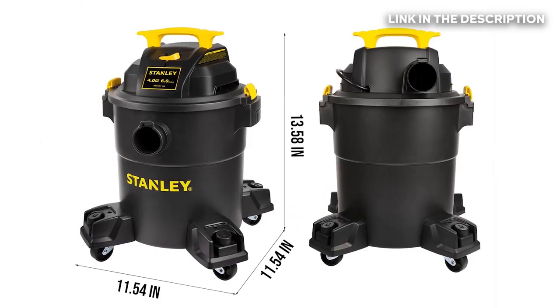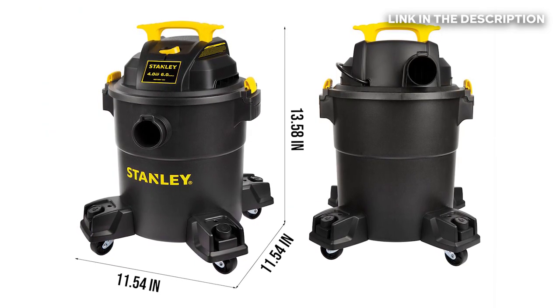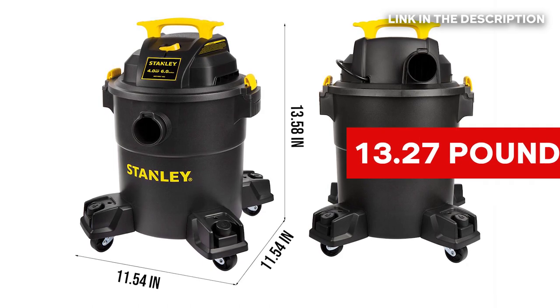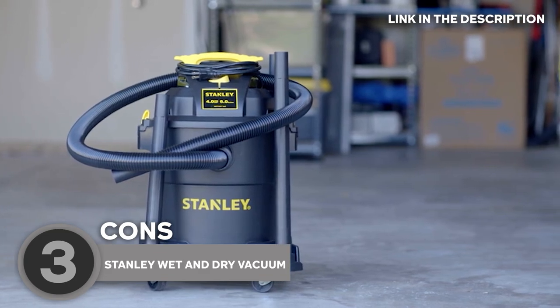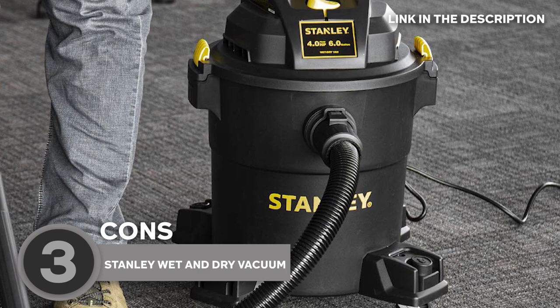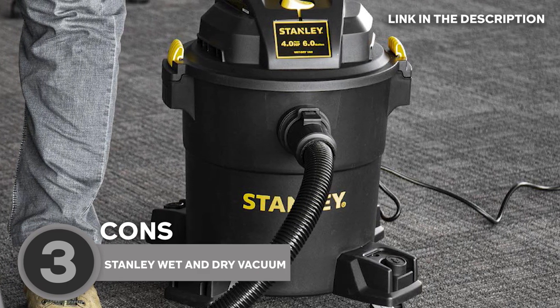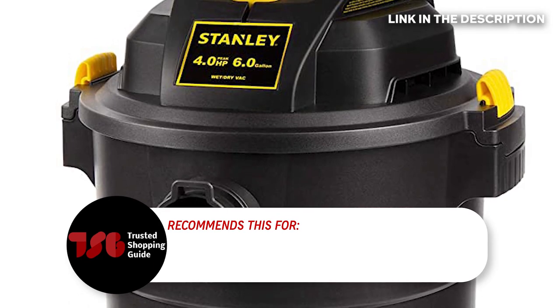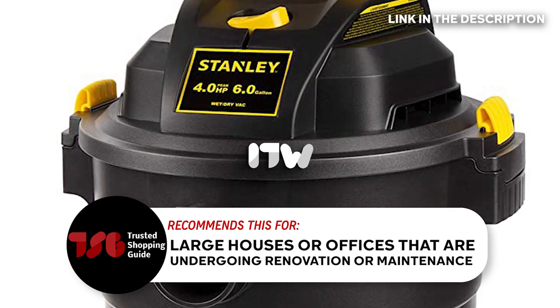In terms of size, the vacuum measures 11.54 by 11.54 by 13.58 inches and weighs 13.27 pounds. Our team did find the instructions to be a bit confusing, so it is best to look online for more detailed assistance. We also think that the cord is a bit short, so we recommend using an extension cable for added range. The Trusted Shopping Guide team recommends this for large houses or offices that are undergoing renovation or maintenance.